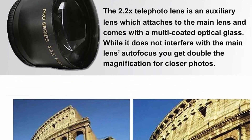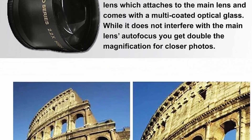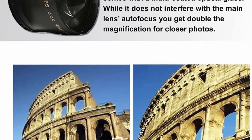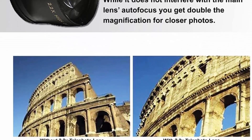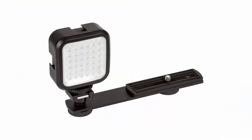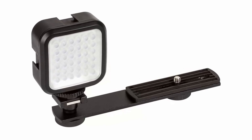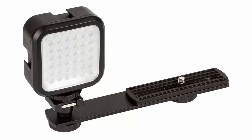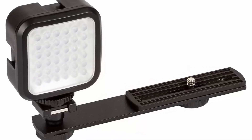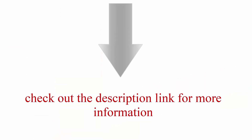Additional features: 2x media card slots, HLG recording, 3.2-inch LCD screen, OLED viewfinder, individual zoom, focus, and iris rings, front-mounted mic with front audio level control, TC in/out, 3G-SDI output, HDMI out, and USB 3G. Check out the description link for more information.